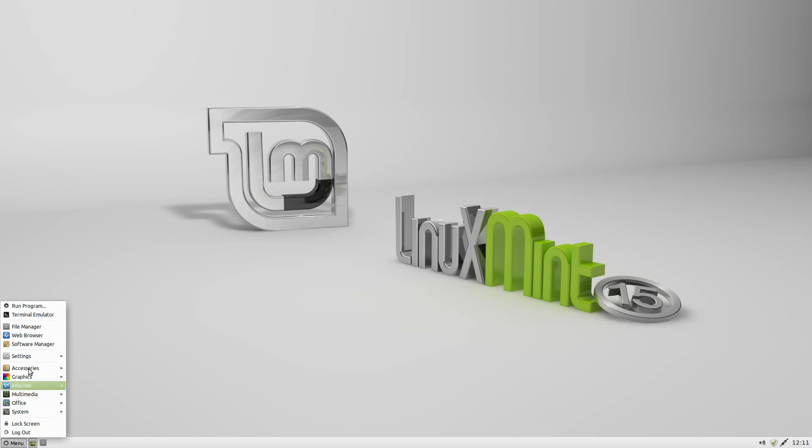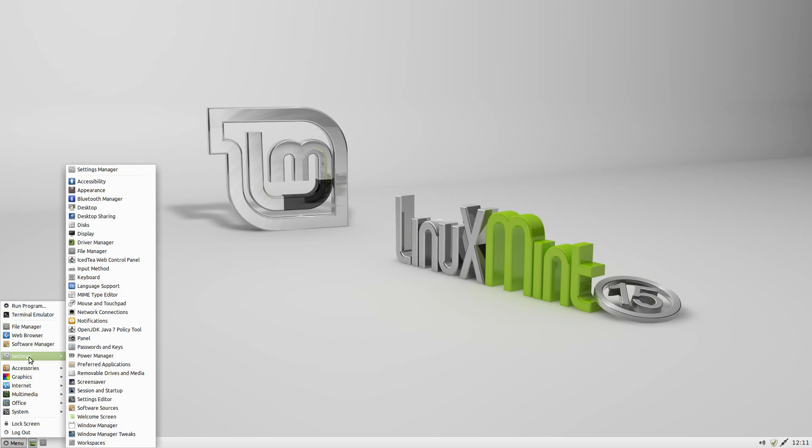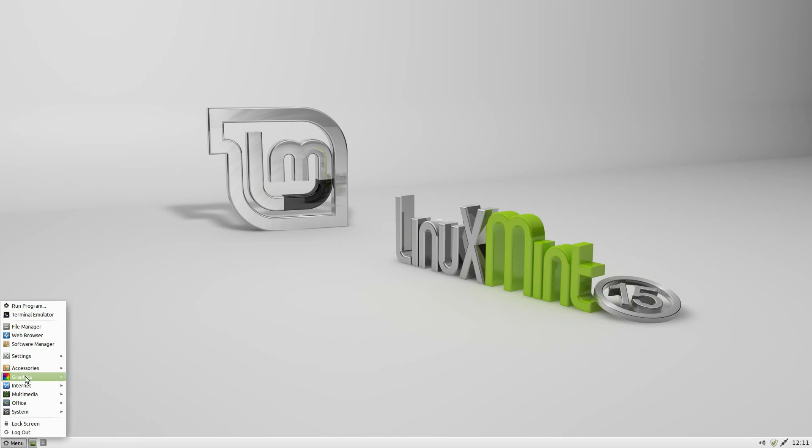I'll open the menu up and go through a few things to see what's changed. I've had a lot better luck with this one than I have with Mint recently — Mint has just not been playing ball with me personally for quite a while. Now all of a sudden it's doing what it says on the tin. So basic XFCE: run program, terminal emulator, file manager, web browser, software manager, settings, accessories, graphics, internet, multimedia, office, system, lock screen, and log out.